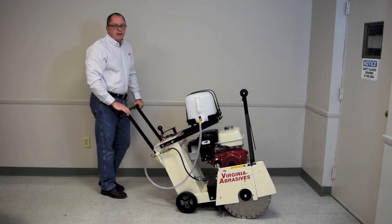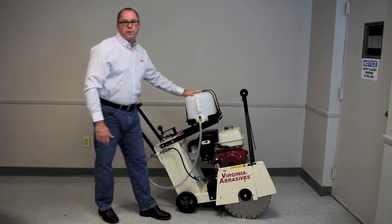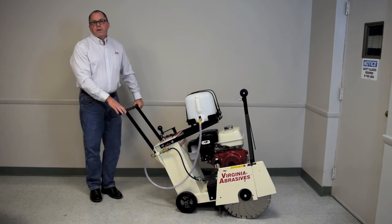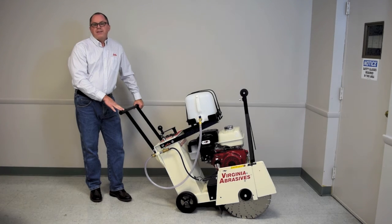The saw is also available with an optional lifting bale and five-gallon water tank for times when water hookup isn't convenient or available. Like all of our products and equipment, this saw is in stock and available for immediate shipping. Call us at 1-800-446-1805 to place your order today.